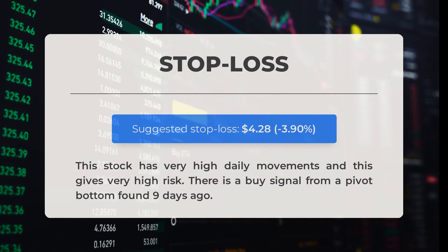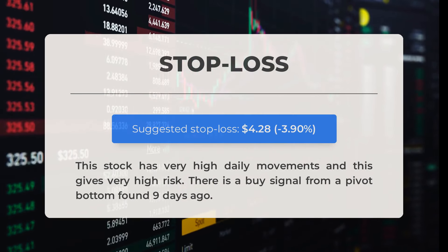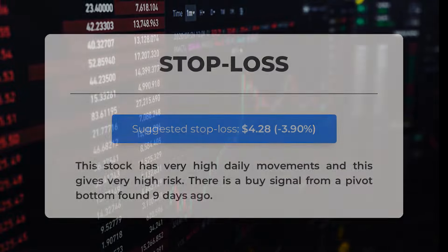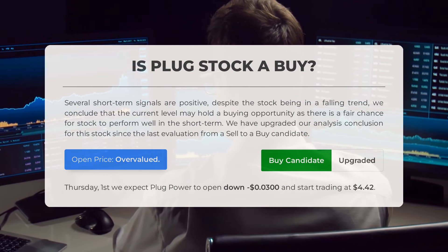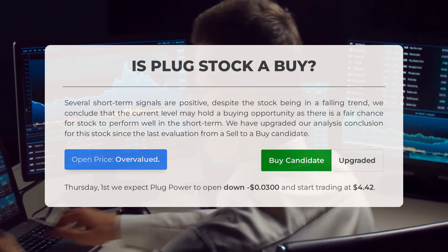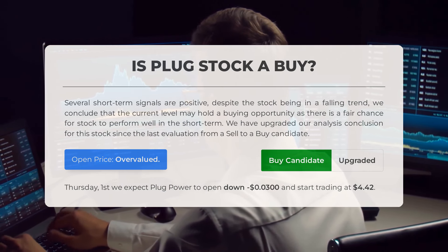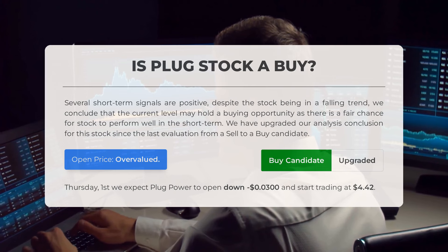We recommend setting the stop loss at $4.28, which represents a decrease of 3.9%. This stock experiences significant daily movements, resulting in high risk. However, there is a buy signal from a pivot bottom identified nine days ago. Despite being in a falling trend, there are several positive short-term signals, suggesting the current level may present a buying opportunity with a fair chance for the stock to perform well in the short term. We have upgraded our analysis conclusion from a sell to a buy candidate. Based on volatility and movements of the last trading day, our systems have determined the current price is overvalued for trading on Thursday February 1st — we expect Plug Power to open down minus $0.03 and start trading at $4.42.